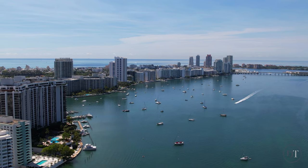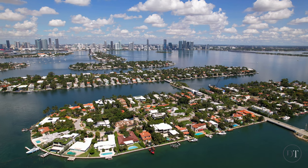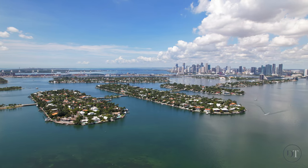Located between South Beach and downtown Miami, the Venetian Islands are six exclusive islands that straddle beautiful Biscayne Bay.